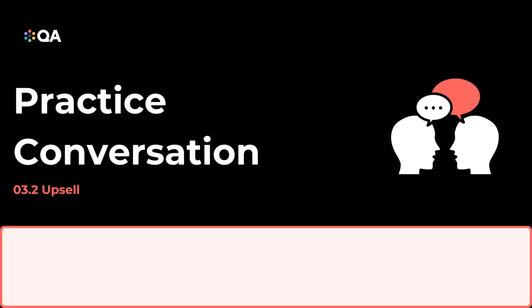Based on their progress, I wanted to discuss an opportunity to further enhance their skills with our Data Analyst Level 4 apprenticeship program. I'm interested. How does the Level 4 program build on what we've already learned in Level 3? Great question, Jane.